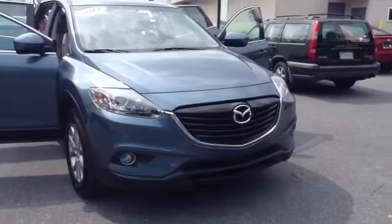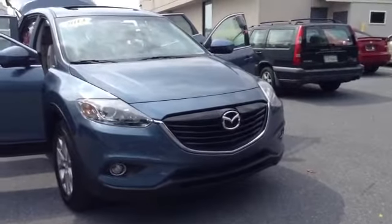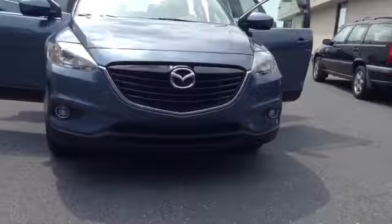Welcome to SkyLot. This is Chad. We're looking at a 2014 Mazda CX-9 Touring, stock number 96809A. It's got 4,070 miles. It is a V6 3.7 liter engine with an automatic transmission in blue.